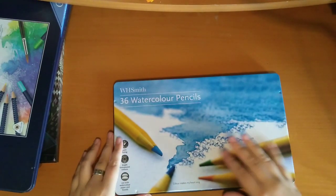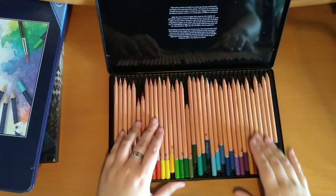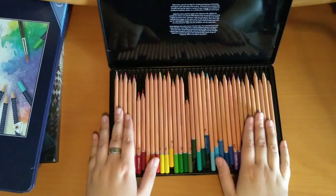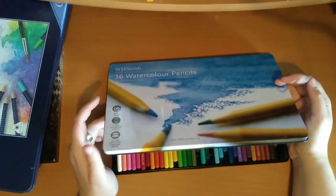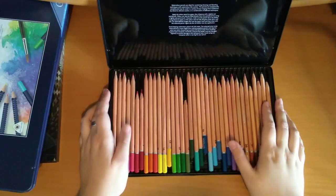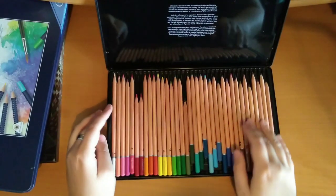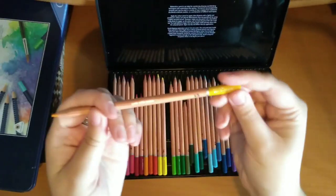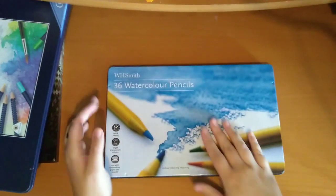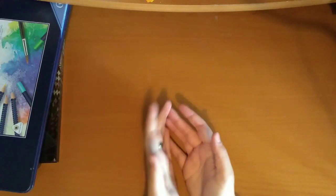Then I have the 36 WHSmith watercolour pencils. I got these around the same time — maybe a little bit after I got the normal ones. As you can see I've used quite a few of these. They're still some of my favourite watercolour pencils to use. The only disappointment is that they kind of upgraded their normal pencils to a bigger set but haven't done anything with these — it would have been nice to have a bigger set, but you can still only get the 36. They don't have numbers but I've put numbers on them. They're very inexpensive, so UK colourists, if you want to try some watercolour pencils I'd definitely recommend those.